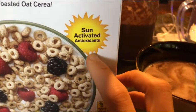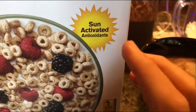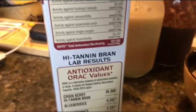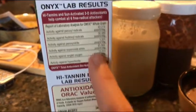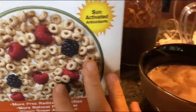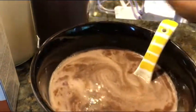Guys, this stuff is incredible. I read about this type of technology in old ancient books but I've never seen anybody actually do it until I saw this — sun-activated antioxidants. They literally have lab-tested results, guys. This stuff is so incredible. I'm very impressed and shocked by what this does on multiple levels, so I'll sprinkle some on here and make it like a cereal.